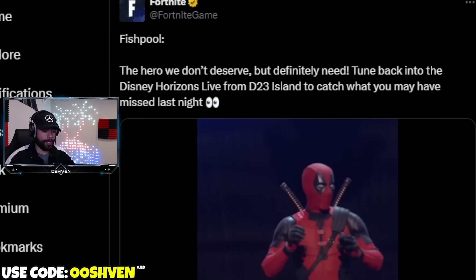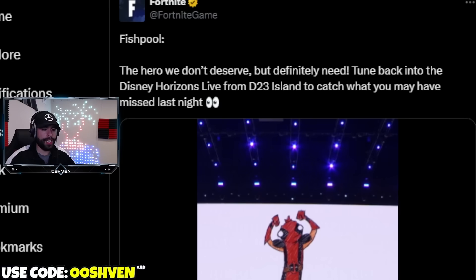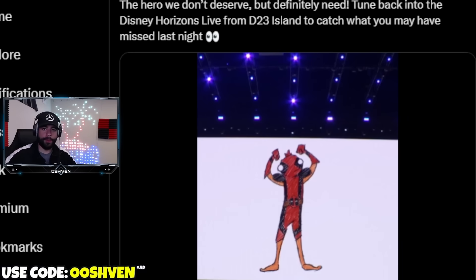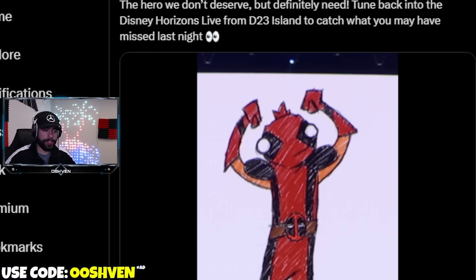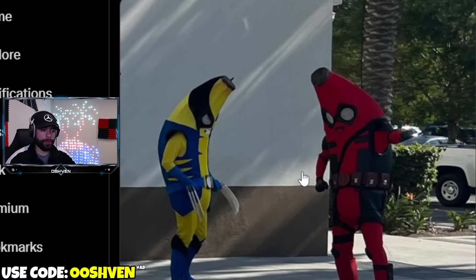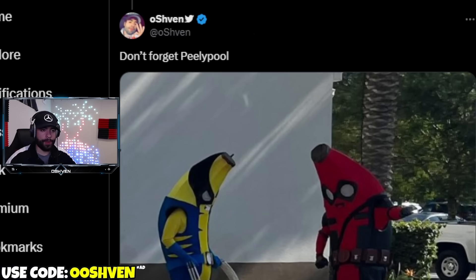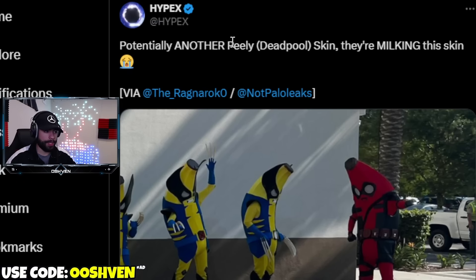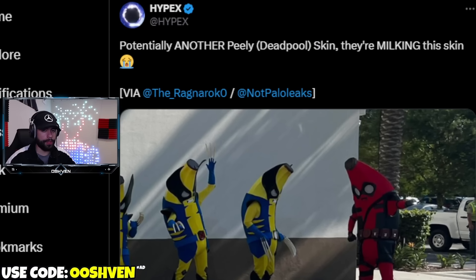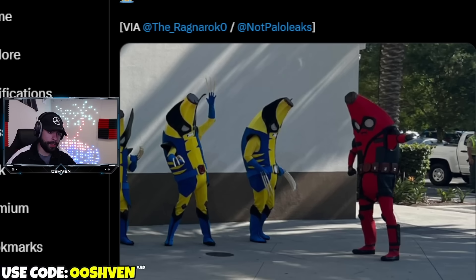Fortnite pretty much confirmed we're getting a Fish Stick skin in the item shop very soon — this is the sketch for it. Also, a Peely Pool skin has been teased recently. There's a good chance we'll see Marvel Fish Stick and Peely skins coming through with a Deadpool costume on. I'll keep you in the loop as more details emerge.